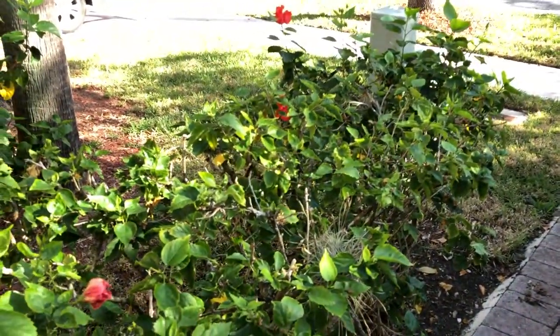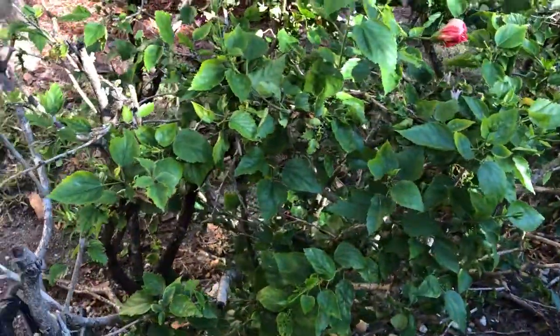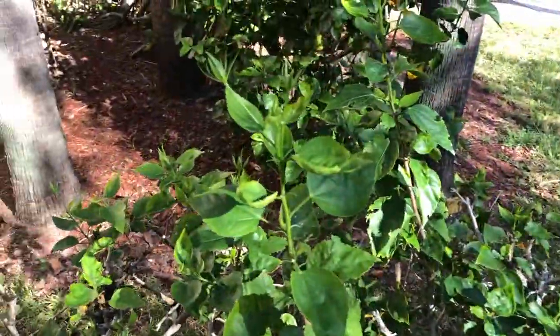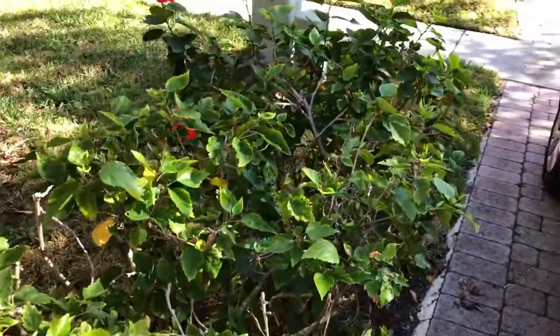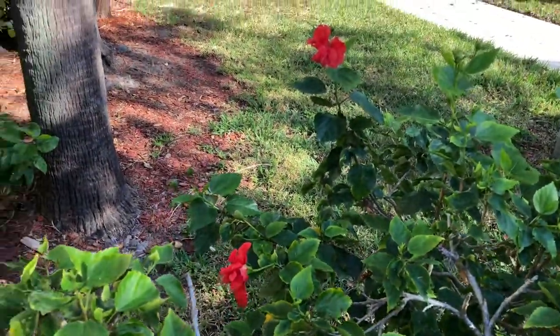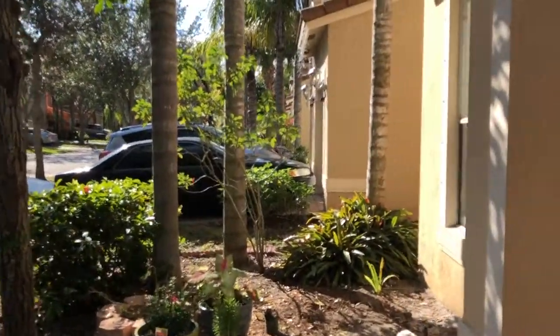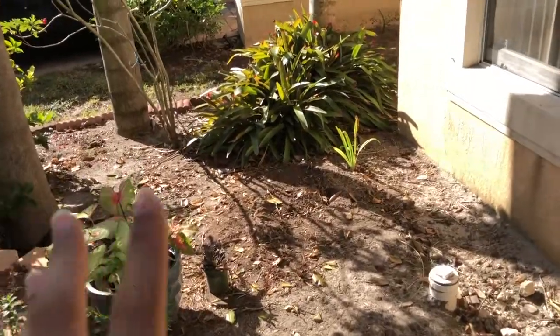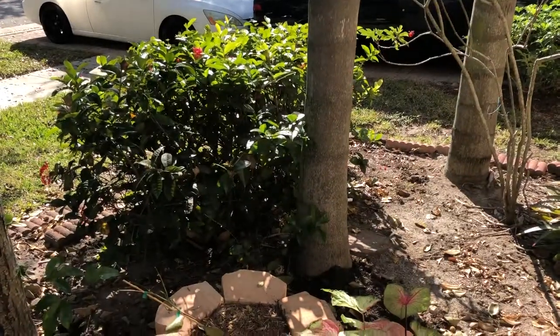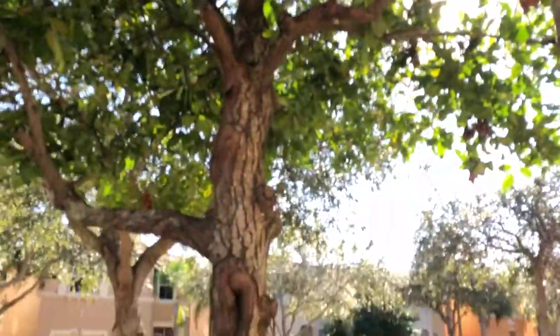This is my hibiscus bush - it was here when we bought the house and it's in pretty bad condition. I finally bought some fertilizer for it. All its roots are like up, so that needs to be taken care of soon. Look at its flowers - it's that beautiful stunning red color. Our neighbors have a pink one too. We are literally going to tear up everything that's here and start fresh except for the trees - we're not allowed to remove the palm trees.